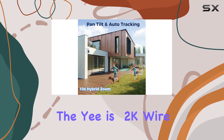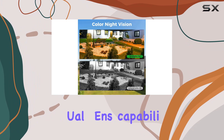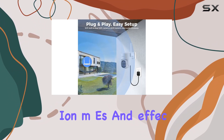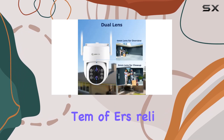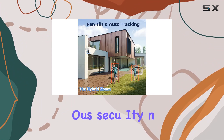In conclusion, the YiWise 2K wireless security camera system impresses with its dual-lens capabilities, robust PTZ features, comprehensive night vision modes, and effective smart detection alerts. Whether you're a novice or a seasoned DIY enthusiast, this system offers reliable, hassle-free home surveillance tailored to meet various security needs.